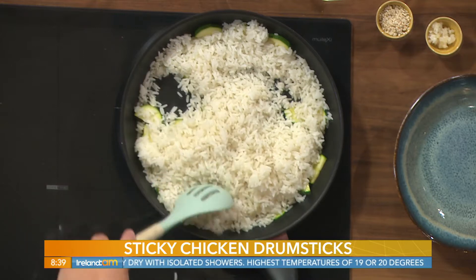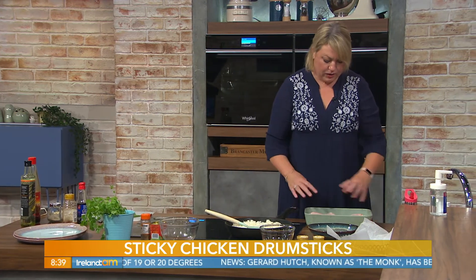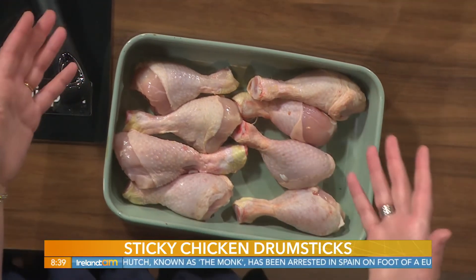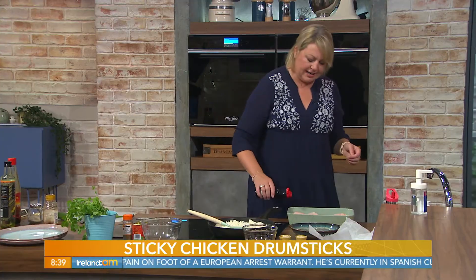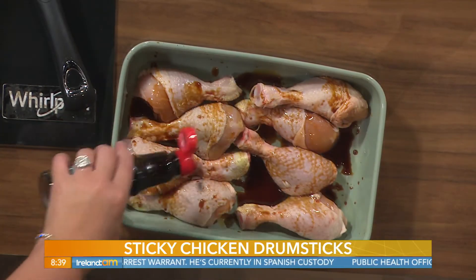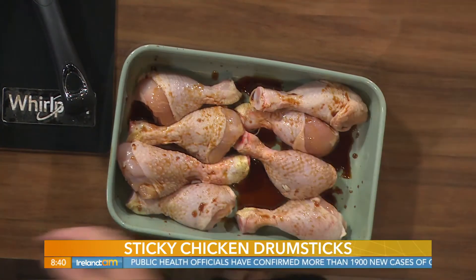Now let's get that rice warming through with the courgettes and come back to it in a few minutes. Over to the drumsticks — I have quite large ones here. This recipe is very laissez-faire: I've put 16 on the recipe for four people, but it's really up to you how much you want to eat. To make them sticky we're going to use honey and soy — the honey obviously gives it stickiness. Let's pop the honey in.